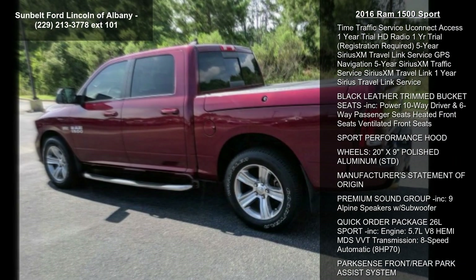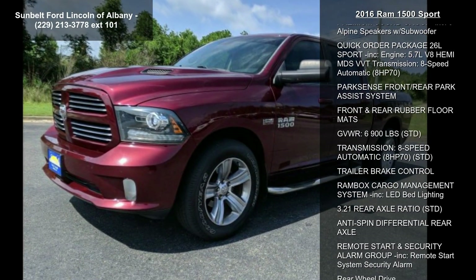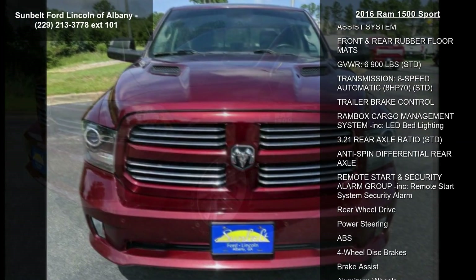Convenience Group included: Keyless Go Remote Proximity Keyless Entry, Auto High Beam Headlamp Control, Rain Sensitive Windshield Wipers, and a Class 4 Receiver Hitch.